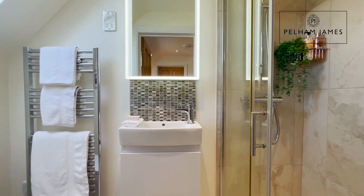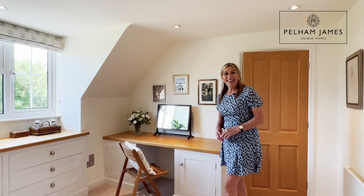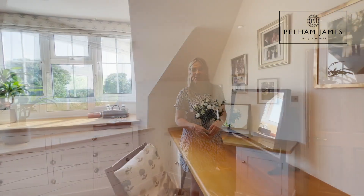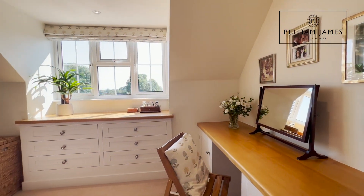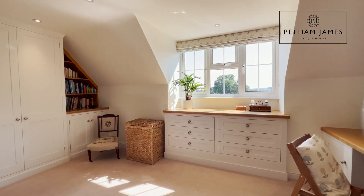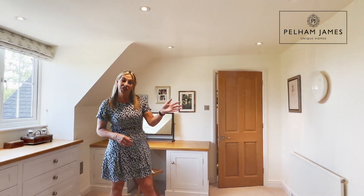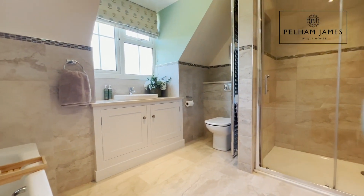Across the landing is a shower room. This truly sumptuous principal suite begins with an enviable dressing room with a range of fitted wardrobes and drawers. There's a large window overlooking the front with beautiful country views, and a luxurious en-suite bathroom with separate shower.